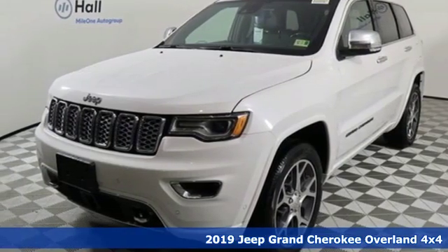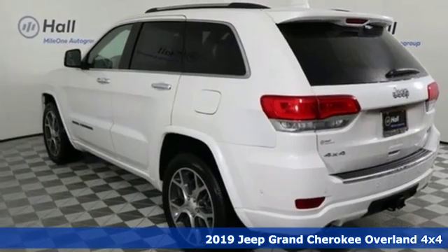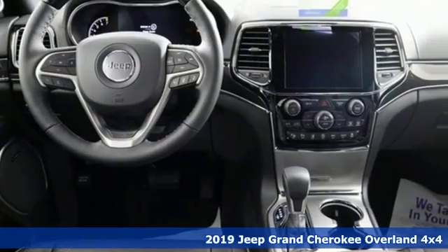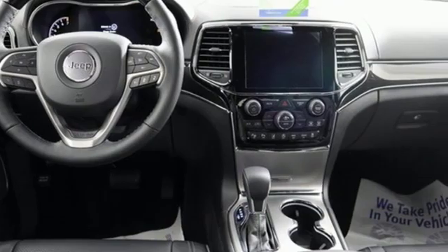Here's a new 2019 Jeep Grand Cherokee. Welcome to a ride that is as spectacular as the scenery. It's equipped for all your driving needs and wants.